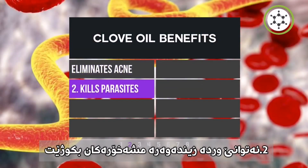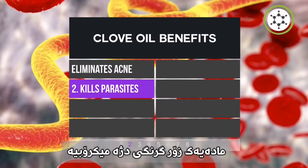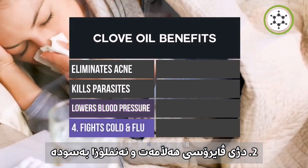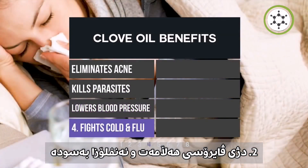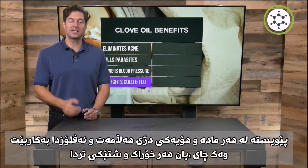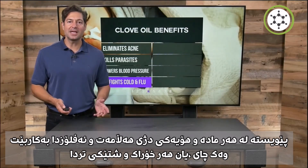Clove can kill parasites — it's very antimicrobial on contact. Clove can help lower blood pressure. Clove helps fight cold and flu. In fact, clove should be part of almost any cold or flu-busting herbal infusion, tea, or supplement.